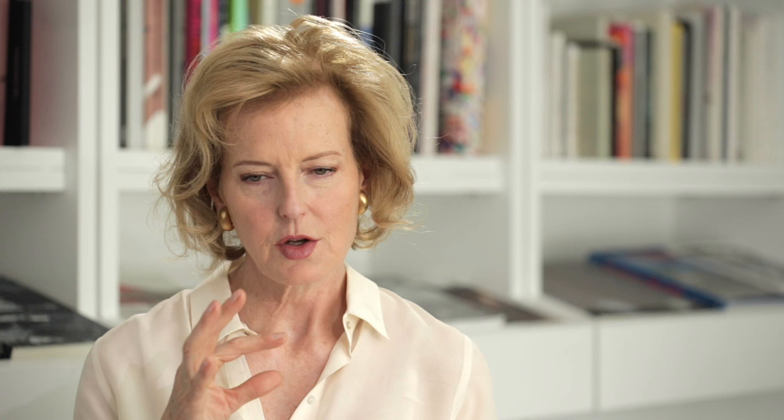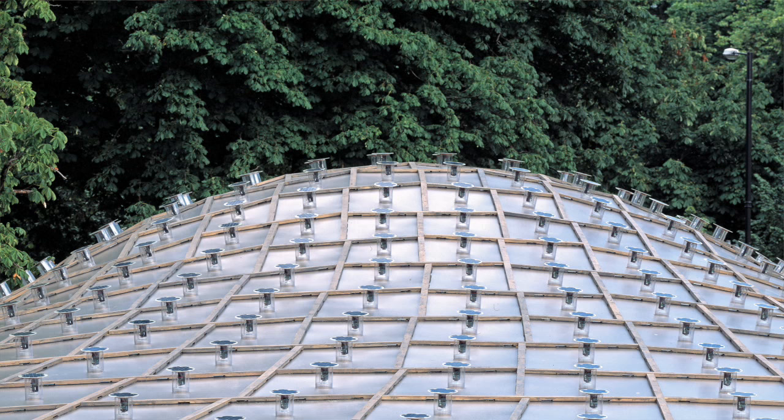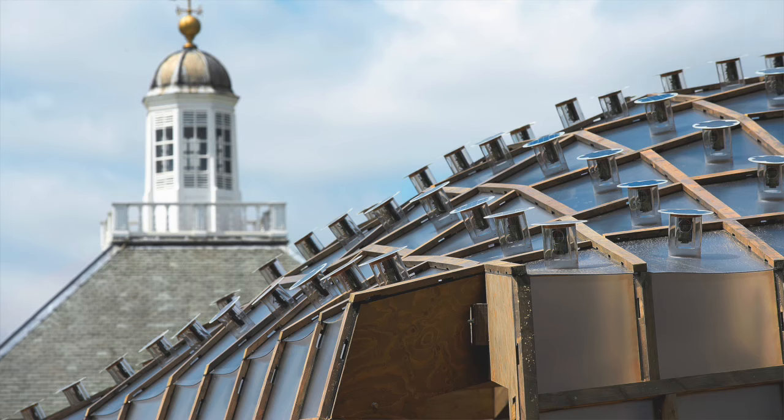Cecil created an extraordinarily complicated software for the design of the canopy that covered the structure. It was made out of wood — the first time we used wood — and it had this extraordinary series of lights that were installed in the roof.